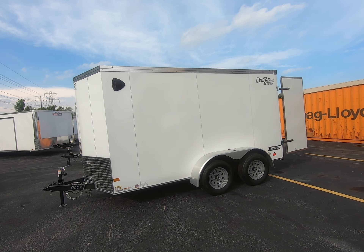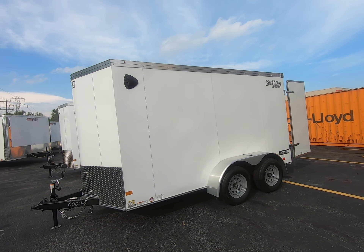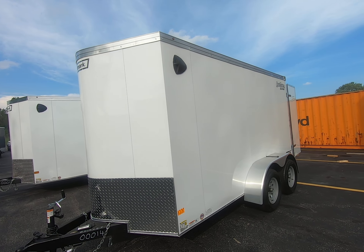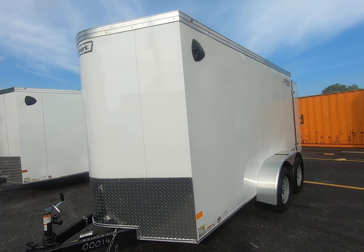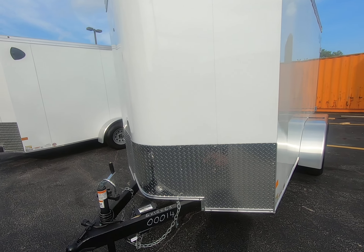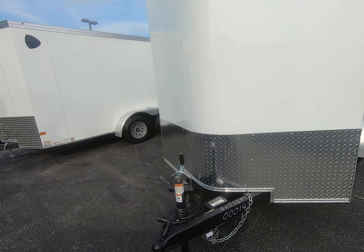This is our Hallmark 6x12 transport enclosed trailer, all steel frame, white aluminum exterior, 24 inch diamond plate stone guard, and a 2 inch ball hitch.